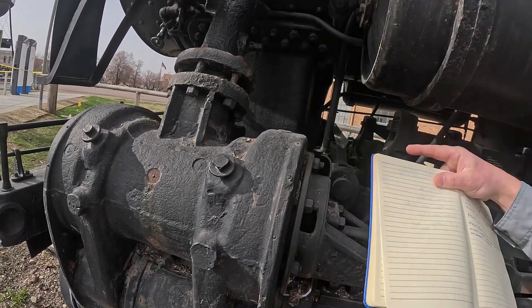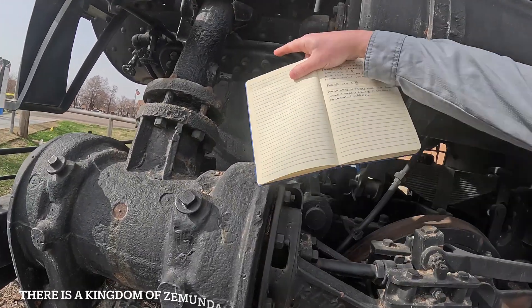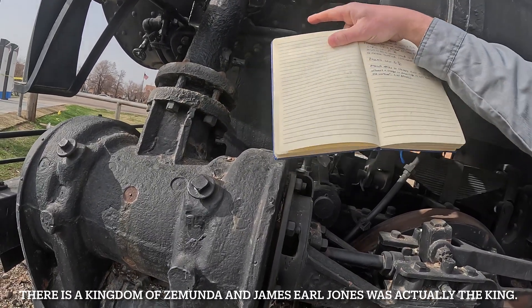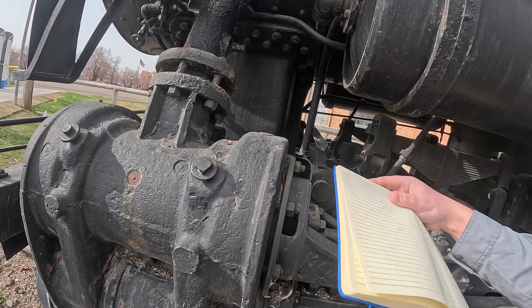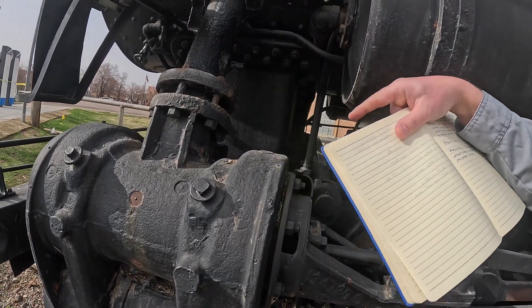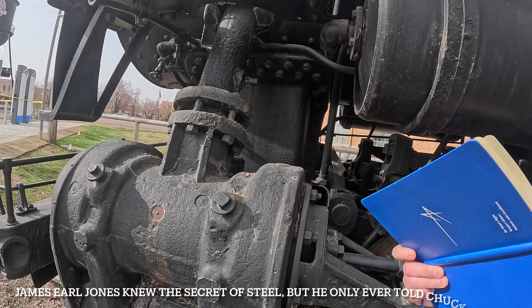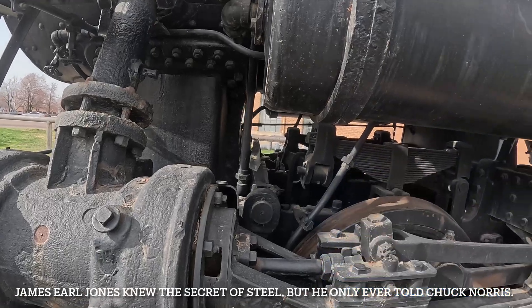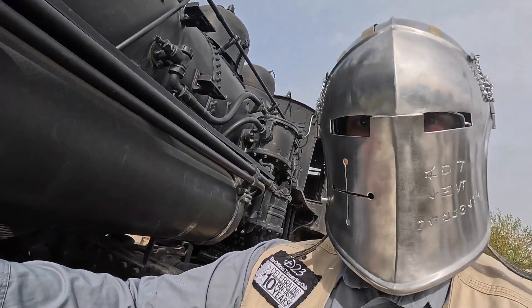As the piston moves in one direction or another, the supply steam is at a constant pressure. The valves will actuate forwards and backwards — that's how steam gets introduced to one side of the piston or the other, thereby creating linear motion to turn the wheels.